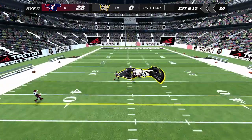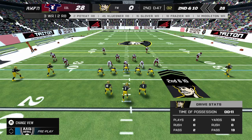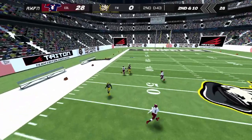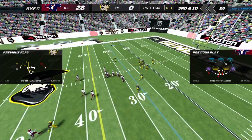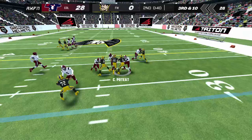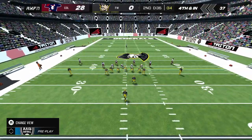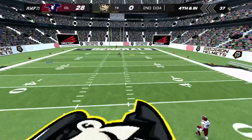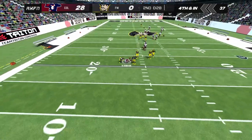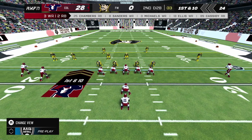He makes the throw — incomplete. Number six dropping back; they can't connect, incomplete. He pitches the ball to the runner. The away team uses their second timeout — that brings up fourth down. The offense was expecting heavy pass coverage over the top and wisely ran the ball to pick up a few yards. The return man takes the punt — makes the return up to the 23. The offense has built up a nice lead and should focus on extending this drive as long as possible to eat up the clock.